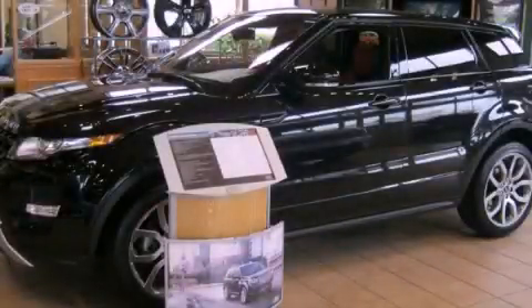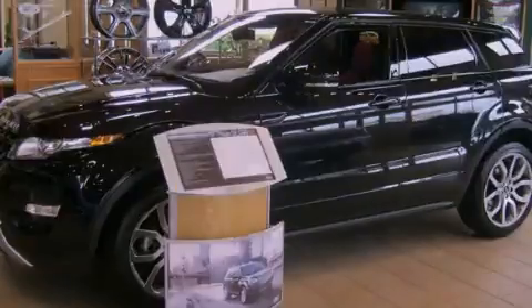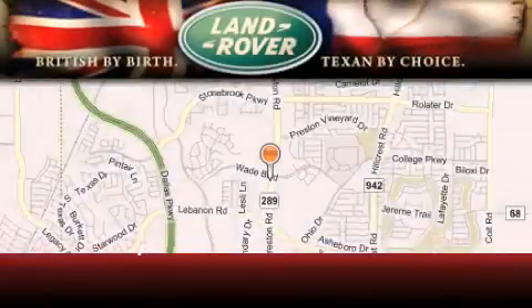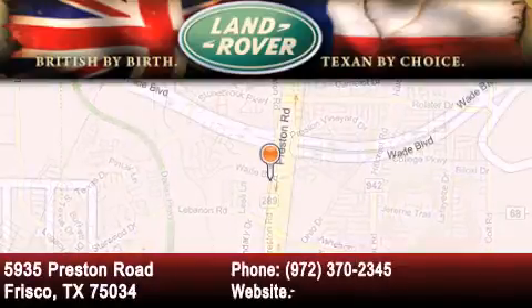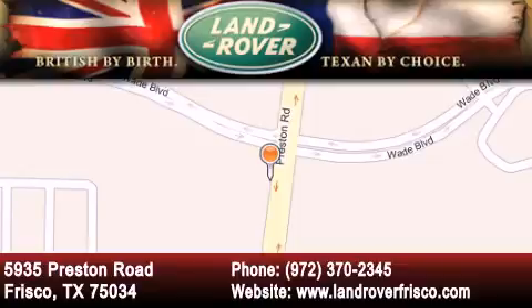We invite you to contact us today to learn more about this vehicle. Welcome to Land Rover Frisco, an adventurous and truly unique driving experience. At Land Rover Frisco, we are British by birth and Texan by choice. Come in today.